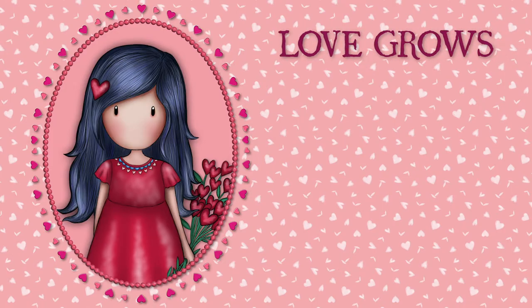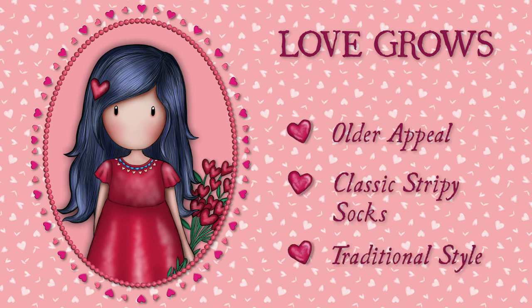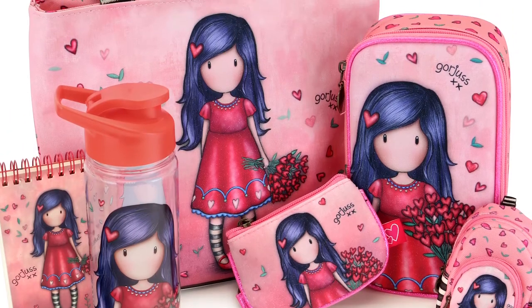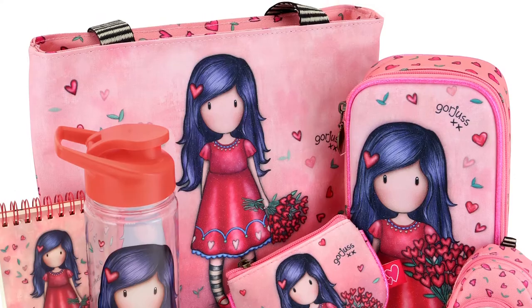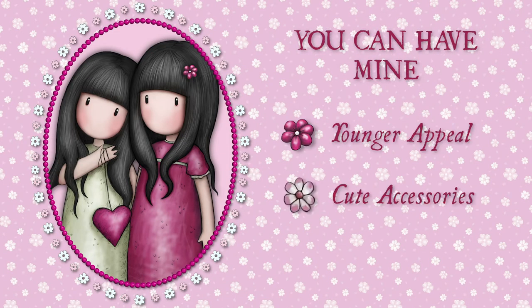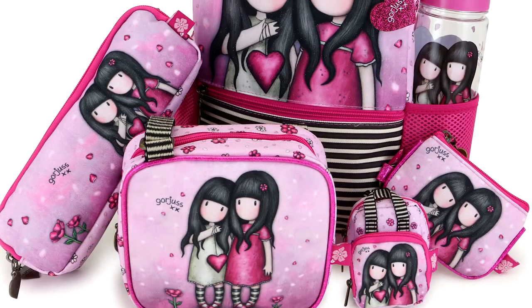Love Grows was designed for an older audience with her traditional style and bouquet of hearts. Wearing classic stripy socks, she appeals to original Gorgeous fans. You Can Have Mine are sisters who spread love to all — their cute accessories and on-trend style appeal to Gorgeous fans everywhere.